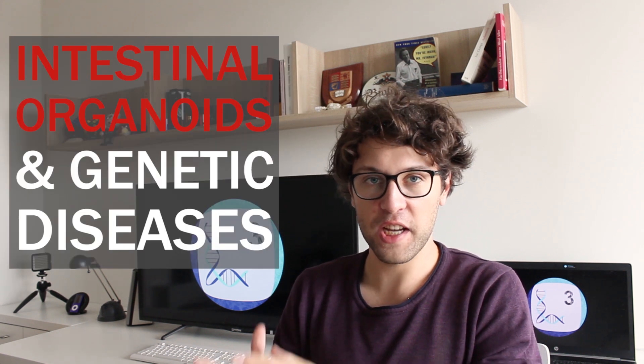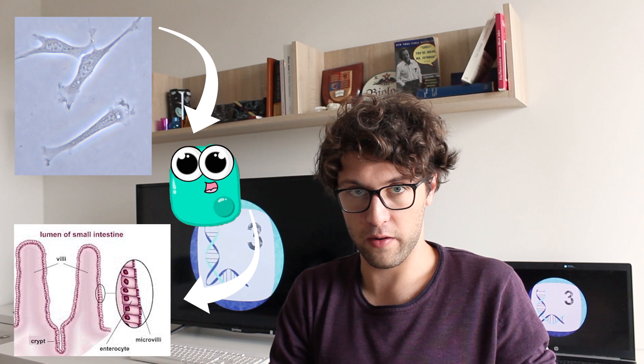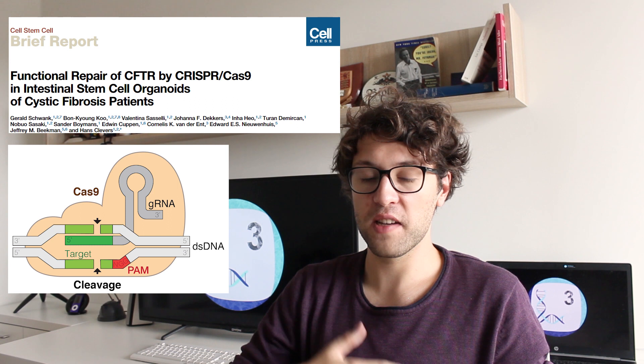Furthermore, we might also use organoids to study genetic diseases and develop therapies. For example, we talked about cystic fibrosis and gene therapy. In this disease, a single mutation in the gene CFTR leads to the production of abnormal mucus in the digestive tract and in the lungs. We can now study cystic fibrosis by isolating skin cells from CF patients, converting them into stem cells and intestinal organoids. These intestinal organoids harbor the same mutation as the CF patient. In 2013, CRISPR-Cas9 technology was used to introduce intact CFTR into these cells. As a result, the shape of the treated intestinal organoid, which had originally been very distorted, started to look healthy again.